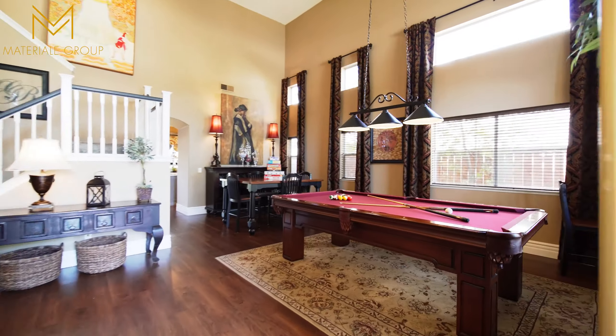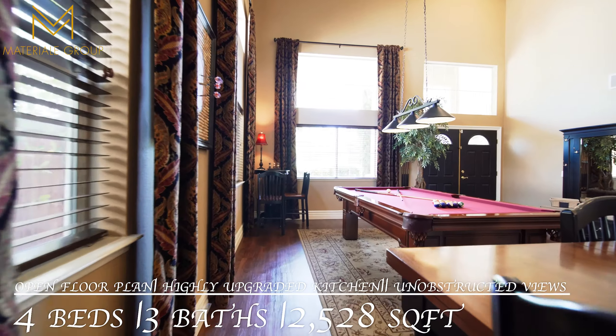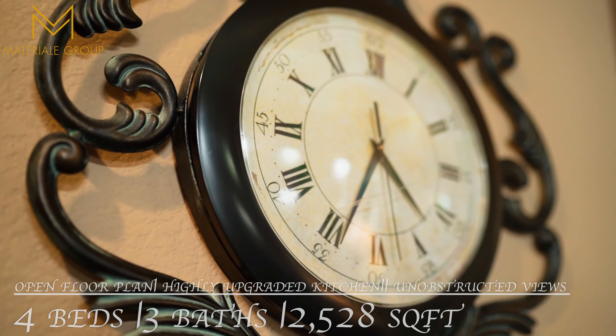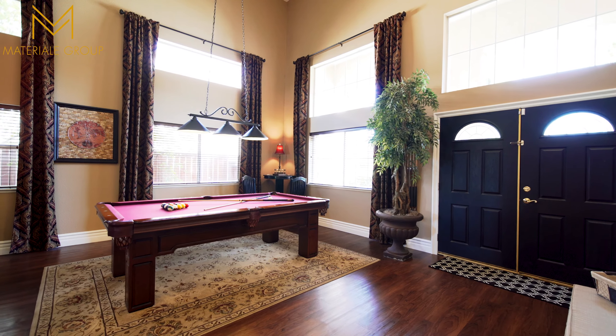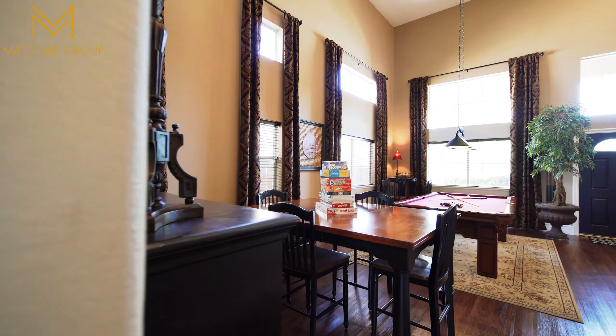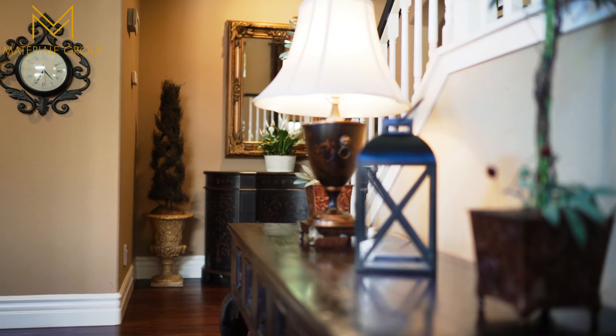The moment you enter, pride of ownership is evident from floor to ceiling. The vaulted ceilings in the living and dining room provide a sense of volume and elegance.